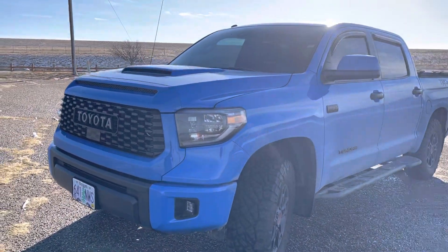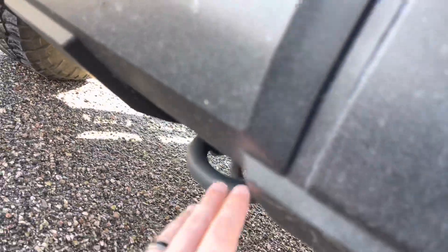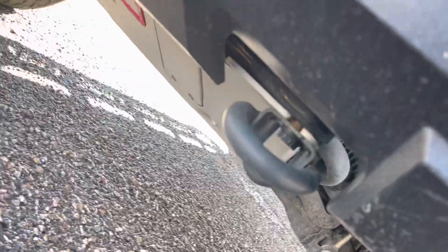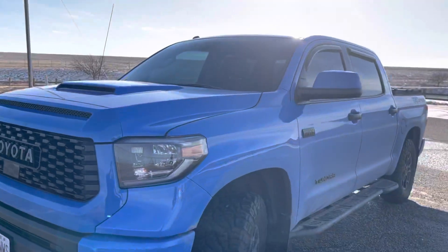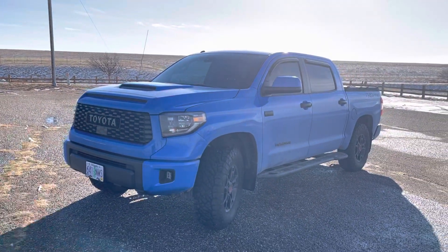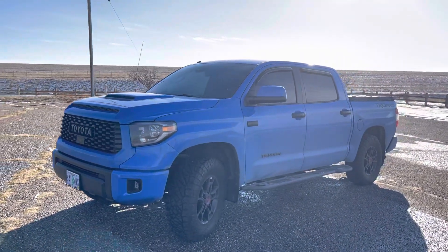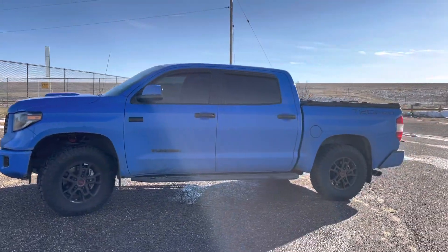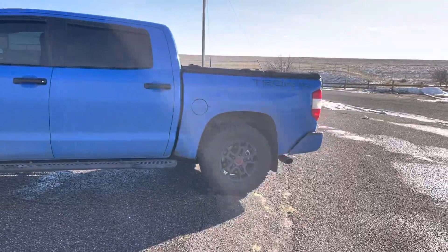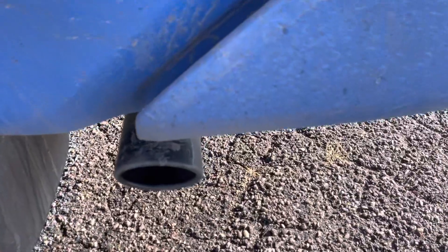This Tundra has these very strange devices right here — I think they're tow hooks. Our friends with 22s probably wouldn't know what those are. But we get tow hooks on the Tundra. The TRD catback exhaust tied to that 5.7-liter V8 is perhaps the most glorious component of this truck. You get dual TRD catback exhaust, which sounds phenomenal.